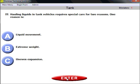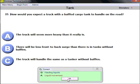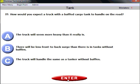Question twenty-two: hauling liquids in tank vehicles requires special care for two reasons. One reason is the movement of the liquid, which also involves a high center of gravity. Not extreme weight, not uneven expansion — even though those play a role — the most important reason is the movement of the liquid.